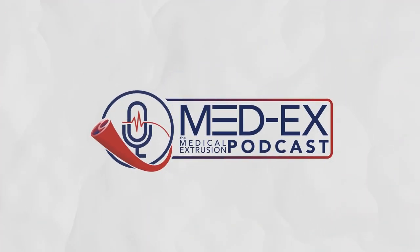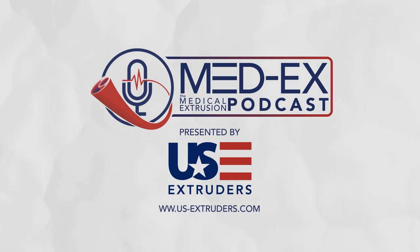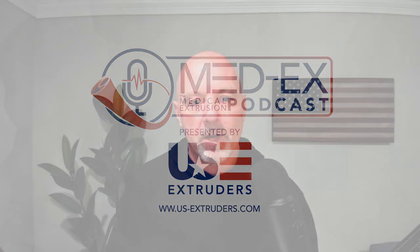You're listening to Medics, the medical extrusion podcast presented by US Extruders — extrude with confidence, custom extrusion equipment designed for you and your application. Welcome back to the Medics podcast. Today's guest is AJ Petzoldeker, the Technical Director at BioLink. The focus of our discussion will be polyurethanes in medical devices.